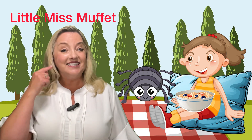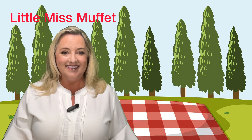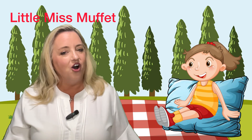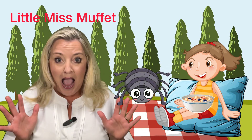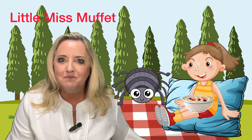Now listen for those as we go through and say the nursery rhyme again. Here we go. Little Miss Muffet sat on a tuffet, eating her curds and whey. Along came a spider, and sat down beside her and frightened Miss Muffet away.